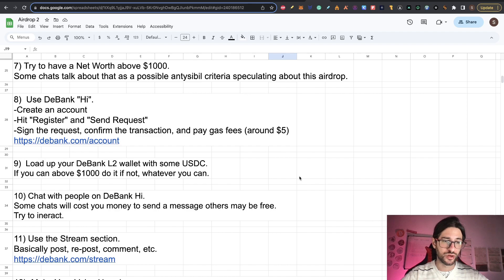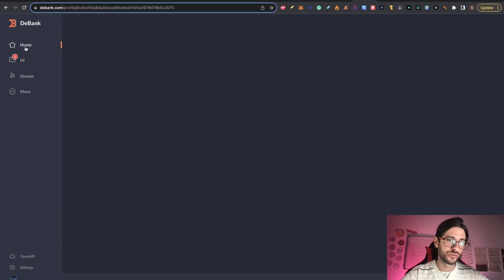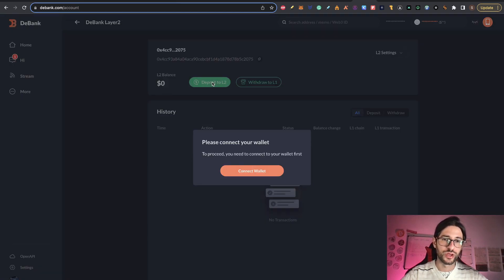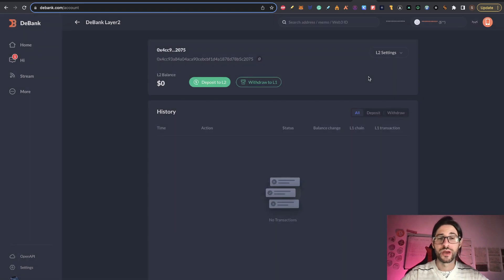Step nine: after you create an account, you can load up your D-Bank layer-two wallet with some USDC. If you can do about $1,000, do it. If not, do whatever you can — I know $1,000 is a lot, but it's a number circulating in all the speculation charts about D-Bank that I was able to research. To do that, when you are already with your account, you can see 'D-Bank layer two balance: zero'. Click there and deposit to the layer two. Connect your wallet using MetaMask, Rabby wallet or any other wallet, and deposit your layer two balance. Maybe one of the criteria is to have some money here — even $10 is a start.